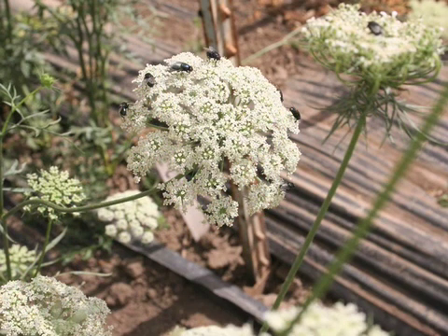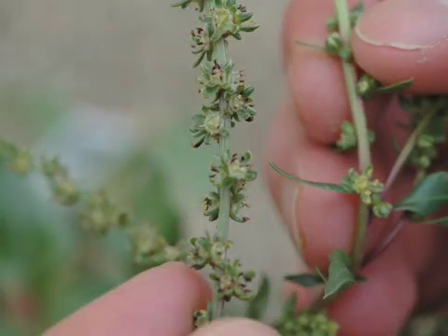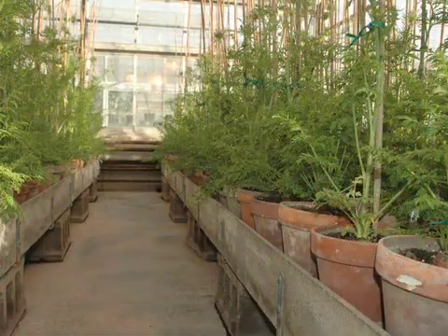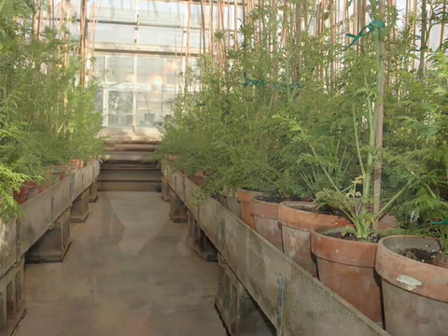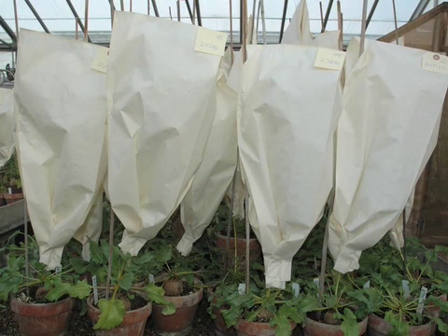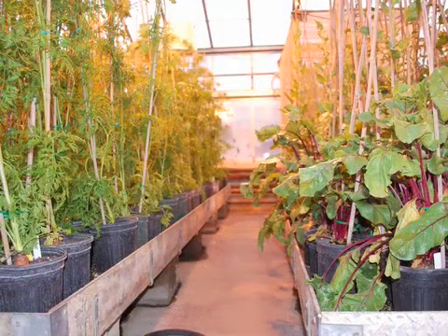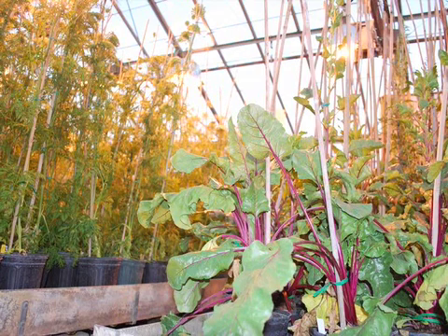While the flowers of these species can be emasculated and crossed like other bisexual flowers, their small size makes this impractical. Instead, breeders can take advantage of the natural cross-pollination mechanisms of these two crops. While carrots are pollinated by insects and beets are primarily wind-pollinated, the life cycles of these two plants are so similar that they can be grown side by side.